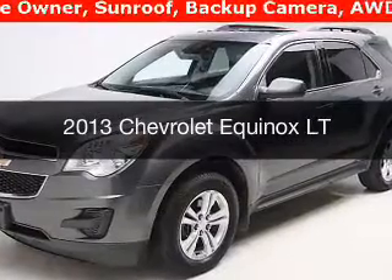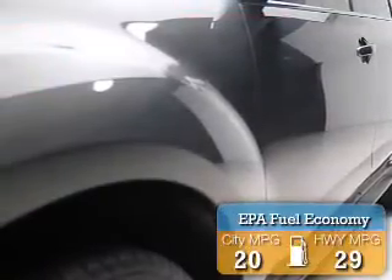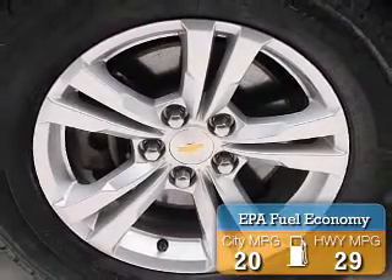This is a used 2013 Chevrolet Equinox. It's powered by an all-wheel drive engine and an automatic transmission. Great fuel efficiency saves you money by requiring fewer trips to the gas station.